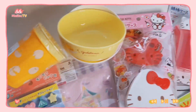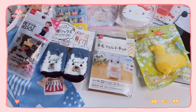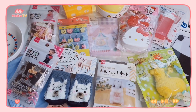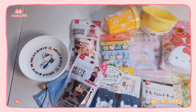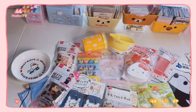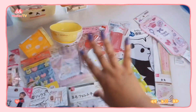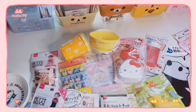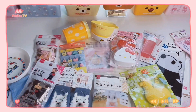Hi everyone, welcome back to my channel. In today's video I have my first ever Daiso haul — Daiso part one of probably four or five, because this was my first time shopping at Daiso and I bought a lot. If you'd like to see this haul of random miscellaneous but really cute stuff, keep on watching and don't forget to subscribe for more videos just like this.